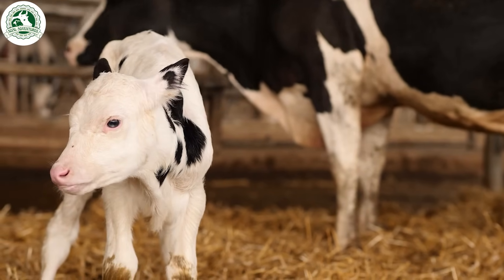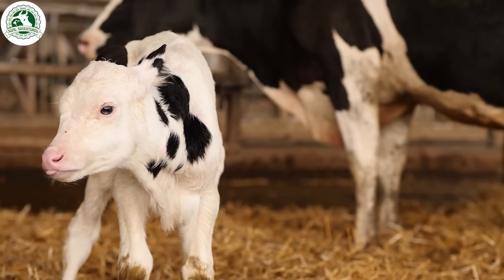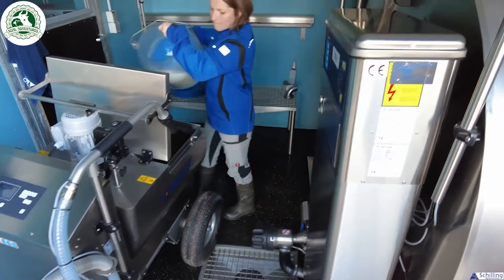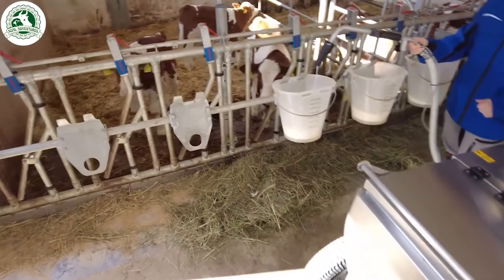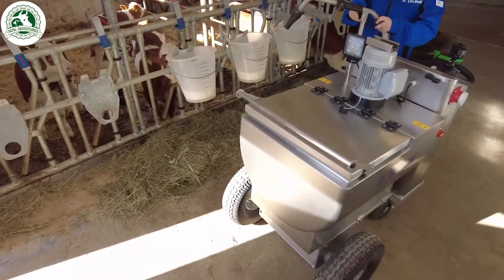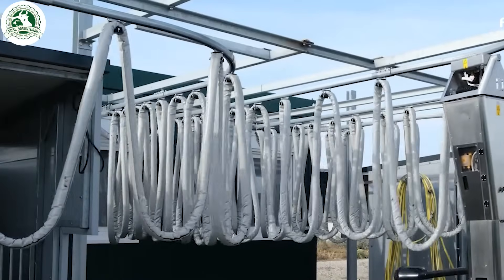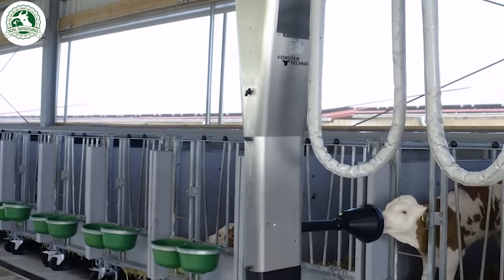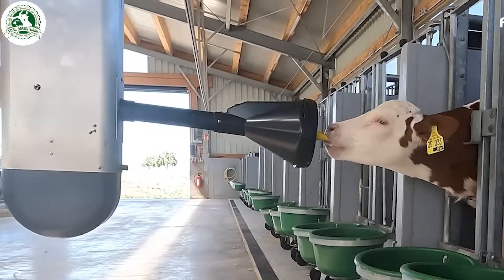Feeding calves milk, especially colostrum, is crucial for their growth and immune system development, providing essential nutrients and antibodies in the early stages. In modern farms, automatic milk feeding machines ensure consistent and accurate milk delivery, optimizing nutrition and reducing labor effort.